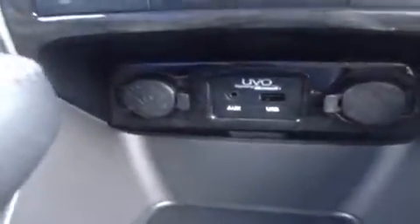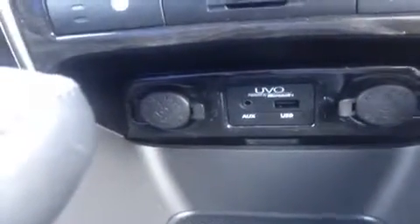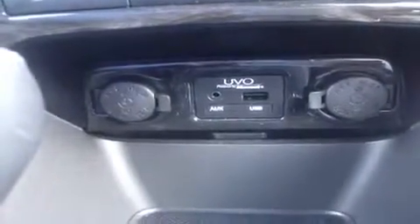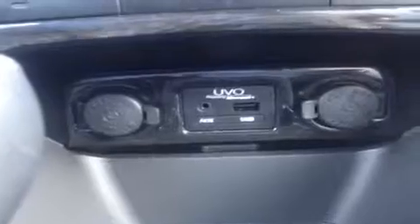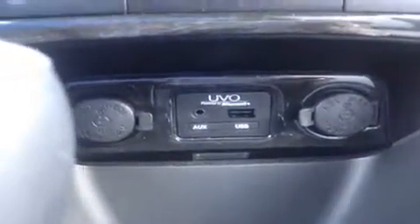Beneath that, we have the auxiliary port for anything with a headphone jack attachment such as your iPhone or any other kind of MP3 player — just plug it up and play. We also have a USB port for flash drives with data or music, two 12-volt power outlets, and a leather-wrapped stick shift.